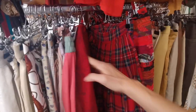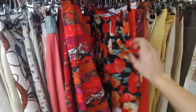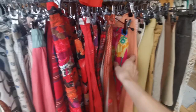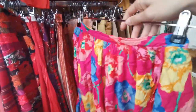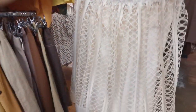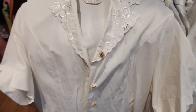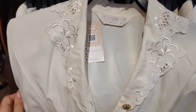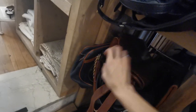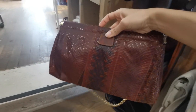Here we have the skirt section. Oh, this is so colorful! And this one is cool — I think I'm going to try it on. Here we have vintage bags; it is not easy to grab them with only one hand but I'm going to do my best to show you the price tag too.